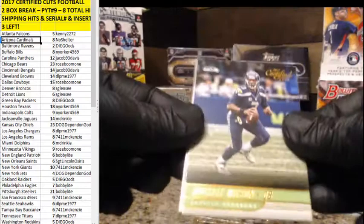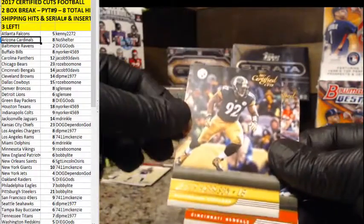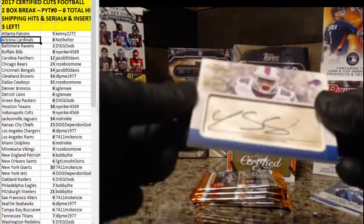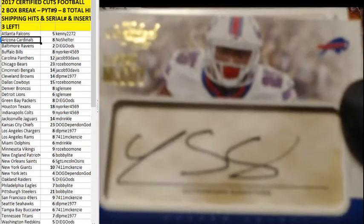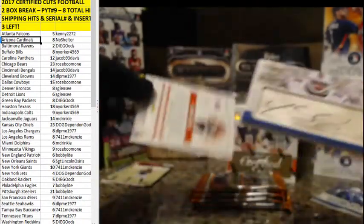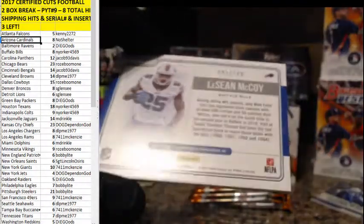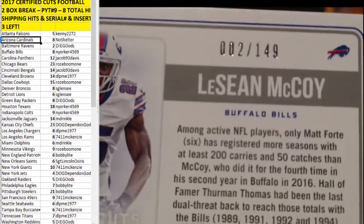Next pack — Russell Wilson, Andy Dalton. James Harrison — we got another hit coming here, that's our cut. LeSean McCoy for the Bills — sick one there, Modern Cuts. Nice hit! Bills — New Yorker taking down another one. Low print too — low numbering — 2 out of 149 for Buffalo. Sick hit!